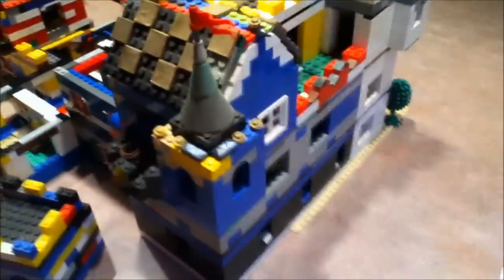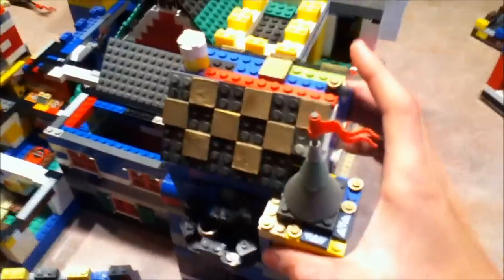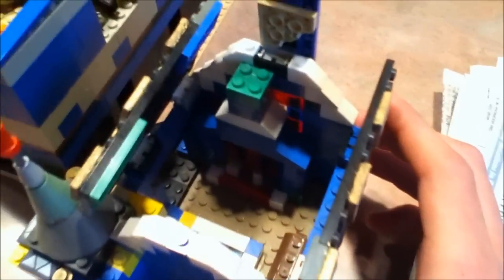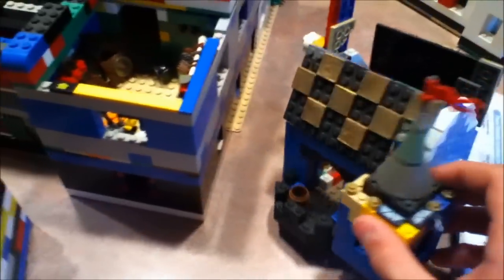Going over here, we've got the king's bedroom. We've got some nice gold leaf roof. I'll show you the inside of it — he's got a bed, fireplace down there. Hard to see because the rooms are so small. Balcony and a little corner turret.